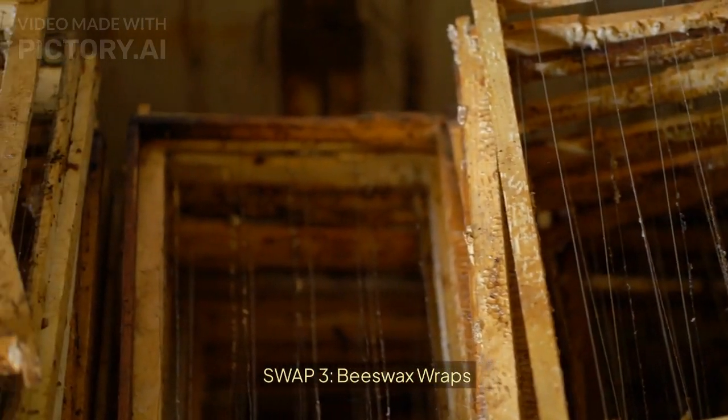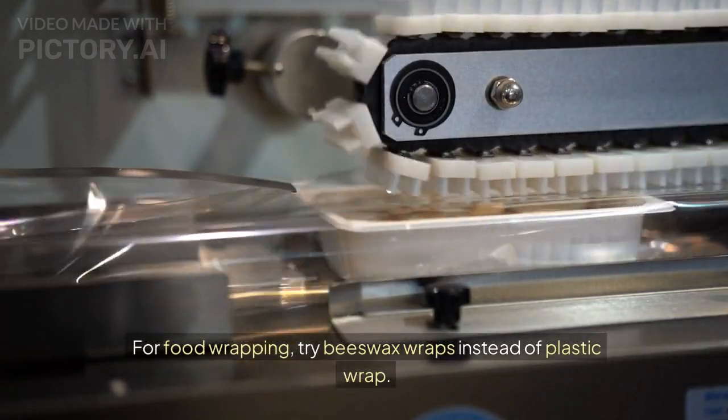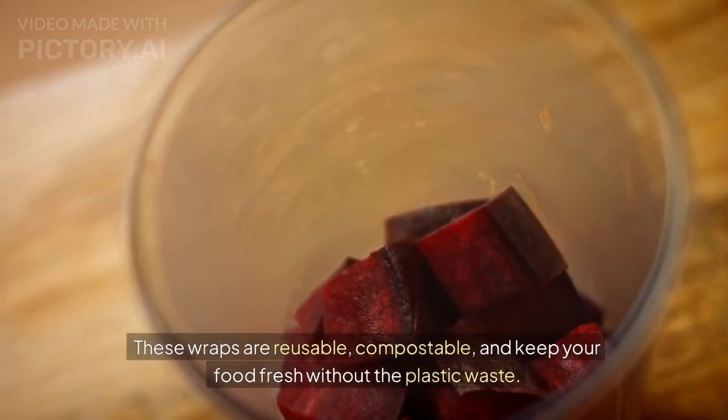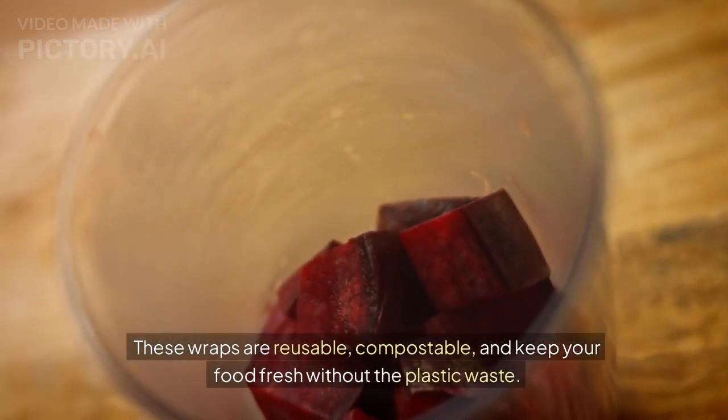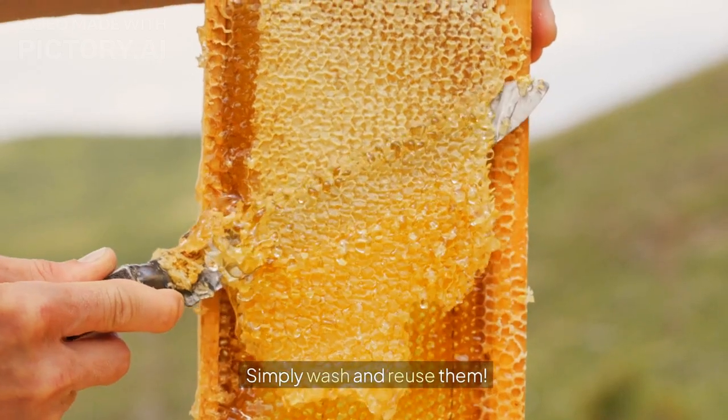Swap 3: Beeswax wraps. For food wrapping, try beeswax wraps instead of plastic wrap. These wraps are reusable, compostable, and keep your food fresh without the plastic waste. Simply wash and reuse them.